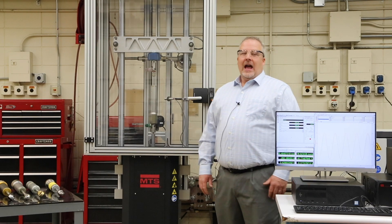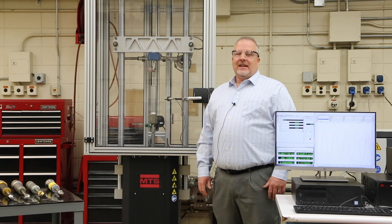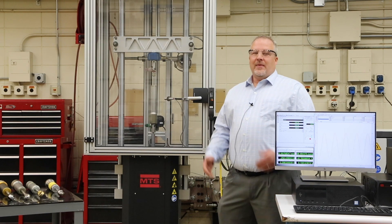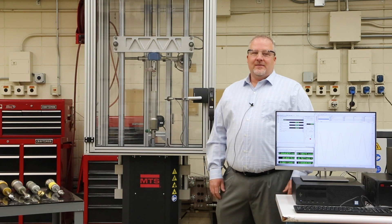Hello, my name is Ford Boone. I'm a Senior Product Manager for Vehicle Dynamics Test Systems, Virtual Testing and Hybrid Simulation Technologies at MTS Systems Corporation. Today I'm at our operations facility where we manufacture, assemble, and check out our test systems.